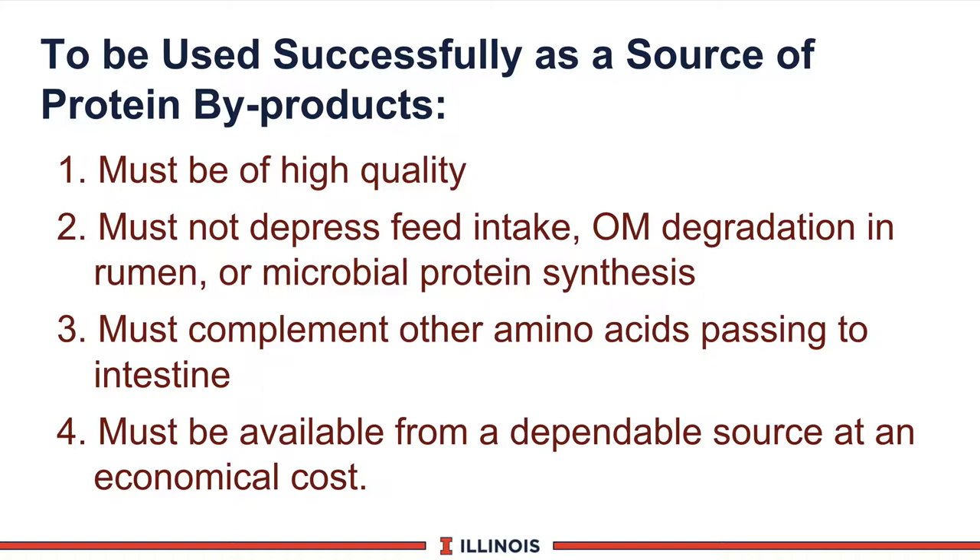Number one, it must be of high quality — in terms of amino acid, digestibility, bypass, and level of protein. Number two, it must not depress feed intake, as many animal proteins and marine proteins can have cows backing off on feed intake, which is a loser. We must also not affect the rumen dynamics, either in terms of degradability of the organic matter (OM), or affect microbial protein synthesis, because microbes are the cheapest and highest quality protein source for the dairy or beef cow.